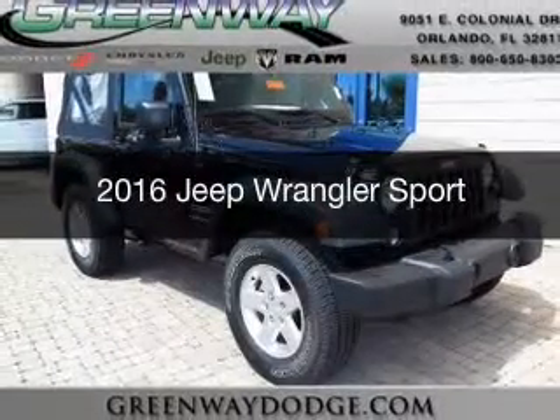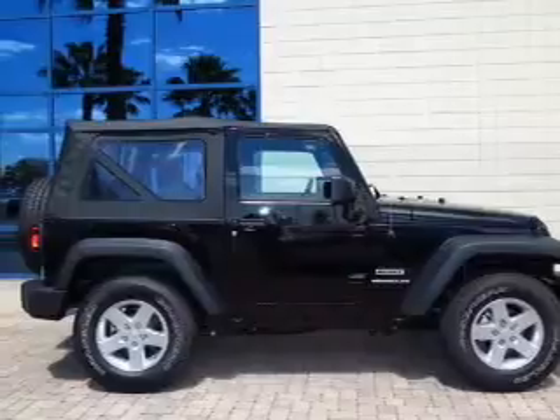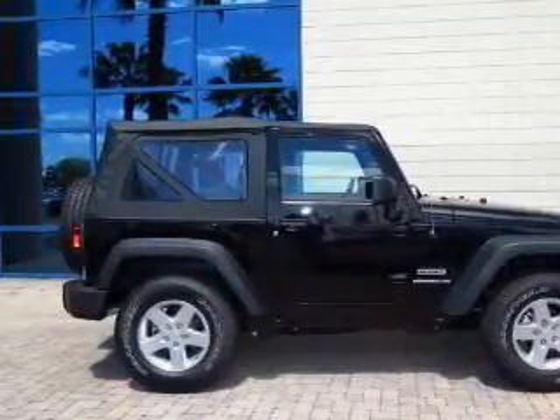This is a new 2016 Jeep Wrangler. It's powered by 4-wheel drive, a 3.6-liter, 6-cylinder engine,